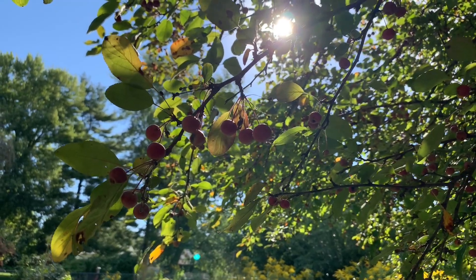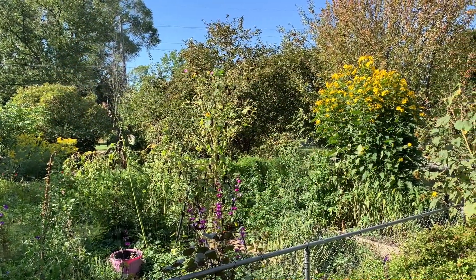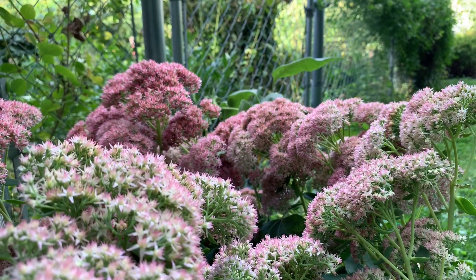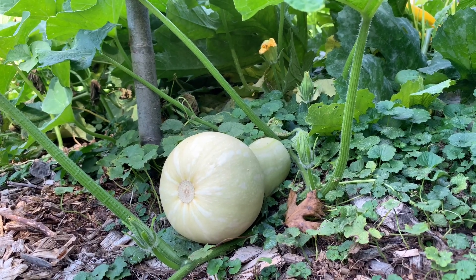Another great thing about native landscaping is that you can customize it for the look that best suits you. Whatever look you want to achieve, you can do that with native landscaping, and you figure that out as you go. Some people start out real wild and then want to tidy things up a little bit, and other people start out real tidy and decide they want it more wild.